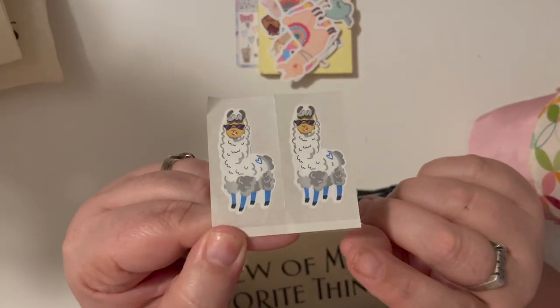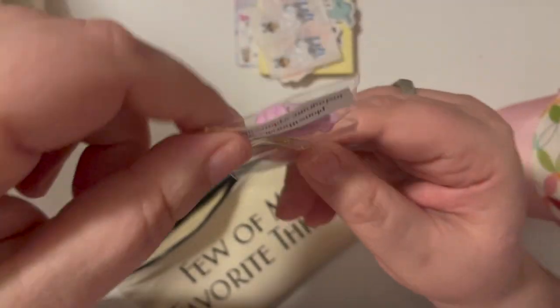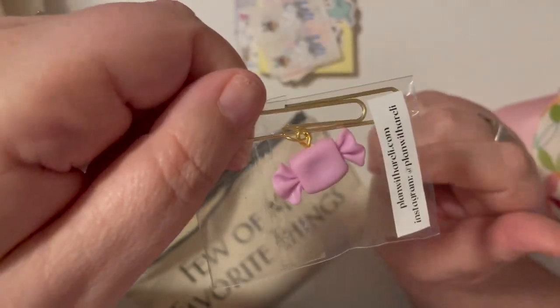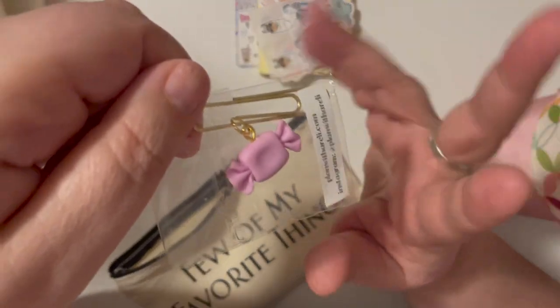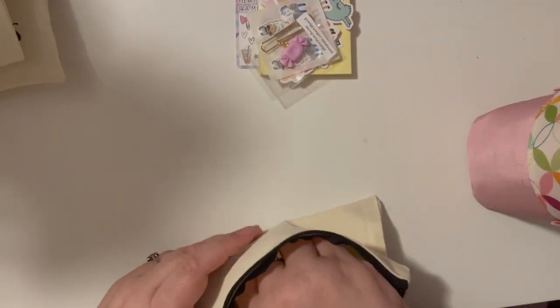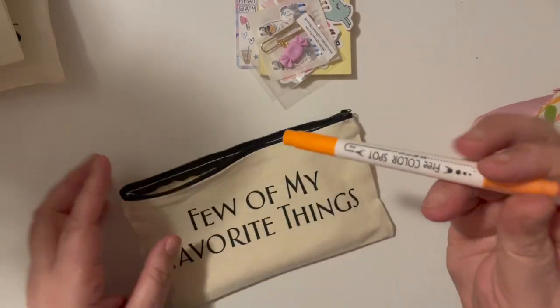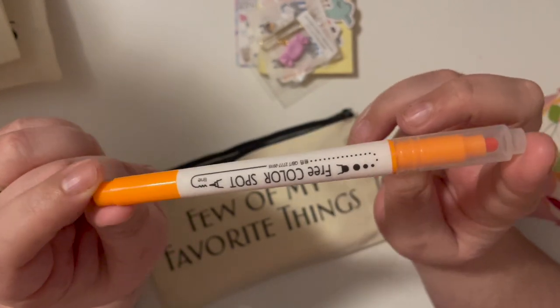They're also going to get these llama band-aids — if you flip them over and look closely, there's a little pad right in there; it's an actual band-aid. I just thought they were super cute. Then they're going to get a planner charm — they'll get two, but I'm missing two items. Six of the bags are missing this charm; they'll get a Frappuccino cup charm. They're also going to get a dot marker — if you watch my Plan with Me videos at all, I love dot markers.